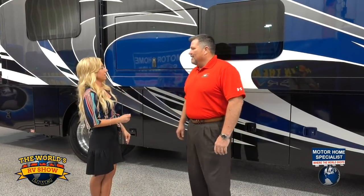Alright, thank you so much, Donnie. And Joe, thank you for being here. It's a pleasure — it's exciting to be able to represent a coach like this for you guys. This is beautiful, so impressive. Immediately, the color scheme on this thing is absolutely stunning.